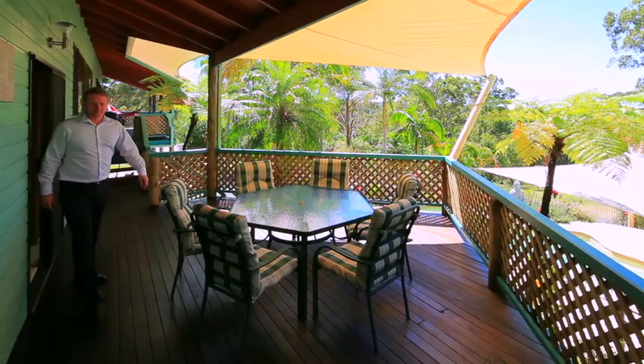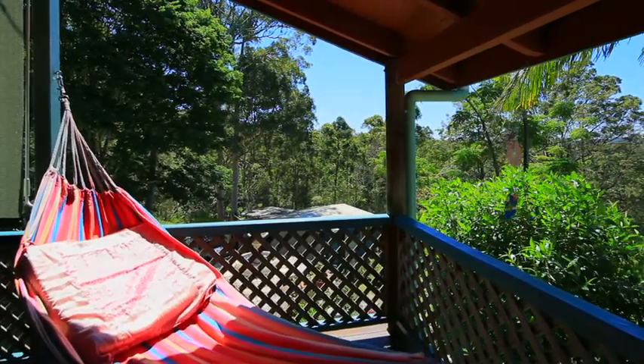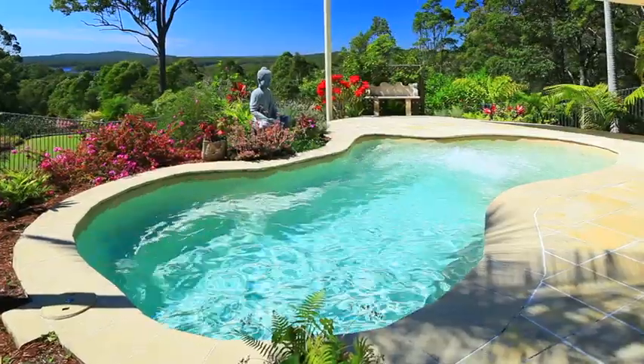Peaceful, tranquil and truly special, this property is only minutes to Landsborough or Mooloolah Valley townships, with rail to Brisbane, bustling shopping village and only 20 minutes to Caloundra and its white sandy beaches.